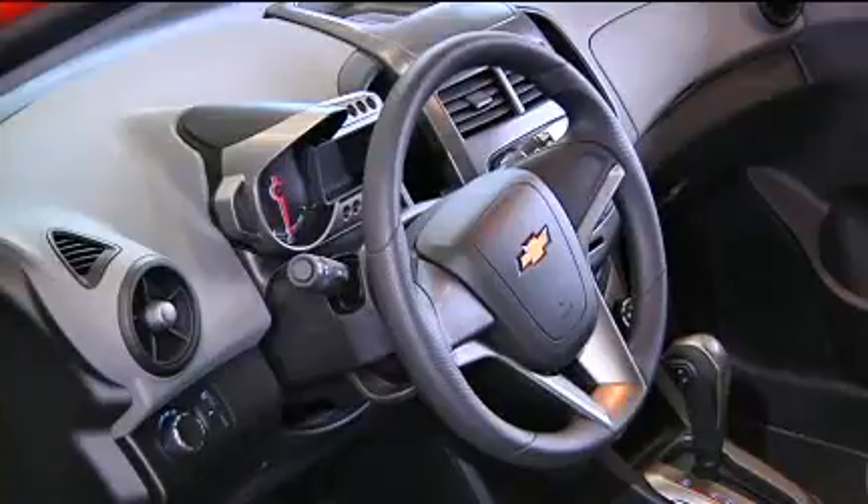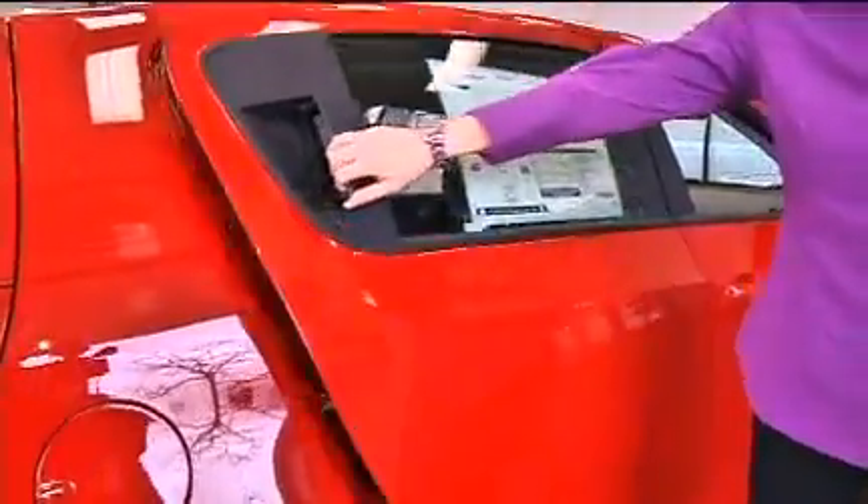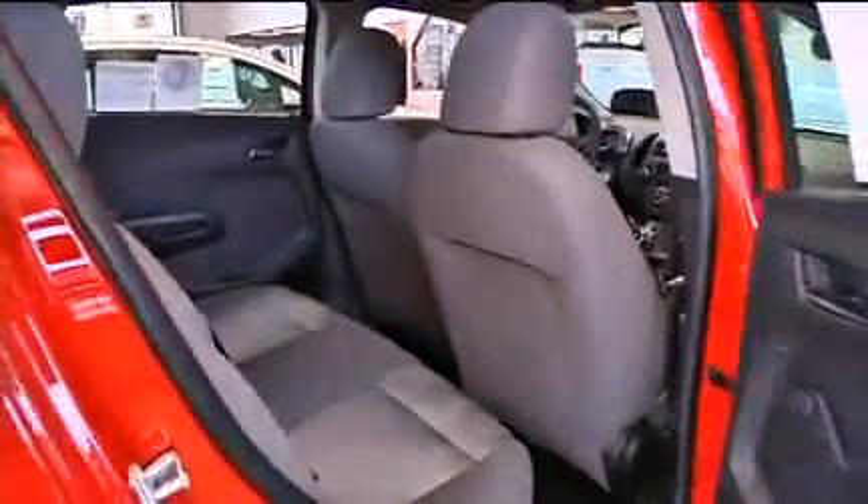The 2012 Chevy Sonic is a completely new, global, small car that's fun to drive and looks great too. Remember when test driving cars — drive as many vehicles as you can in the class before making your final decision. For more information, go to our website.